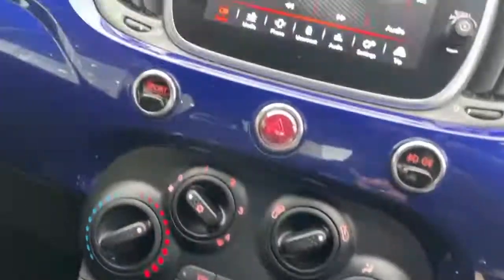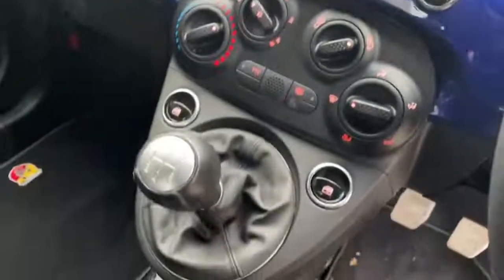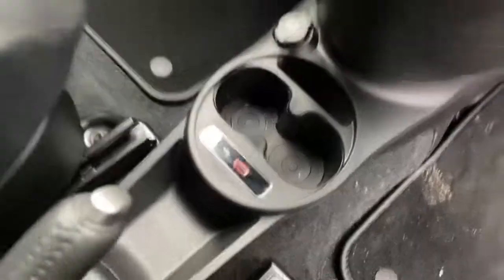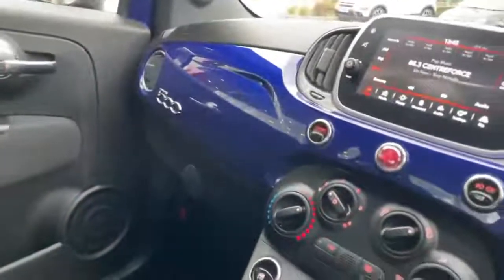Air conditioning, sport mode, 5-speed manual gearbox, USB port, body-coloured dash and glove box.